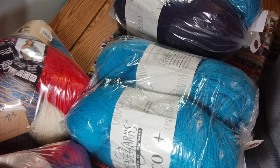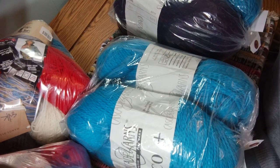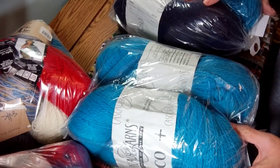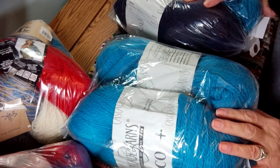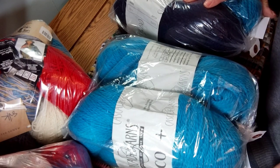Hey everyone, welcome to Knitty Cat Studio, I'm Cheryl. Today I just wanted to share some yarn that I found at Goodwill. I thought it was pretty nice yarn for what I paid for it, so I just wanted to let you know that you never know where you're going to find something — if you go thrifting, you just might find something you're interested in.